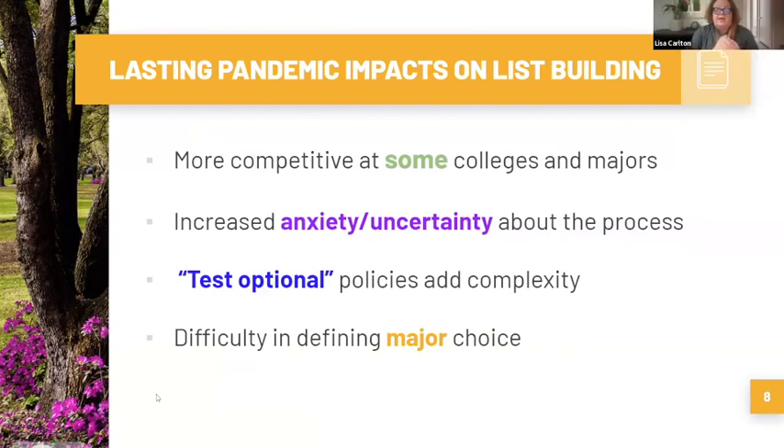People ask why we're seeing so many more applications. Some majors are getting much more competitive, like business, engineering, and computer science. Also, test optional policies add complexity to this process. It seems test optional will stick on the two coasts, while in the middle of the country — especially southern states — some schools are going back to requiring tests. It's hard to know what Texas colleges will do, but hopefully they'll stay test optional, as it gives students great options.